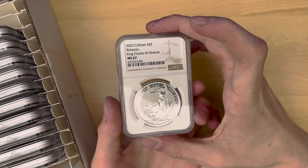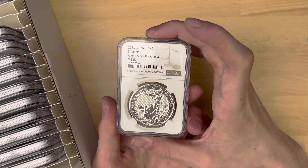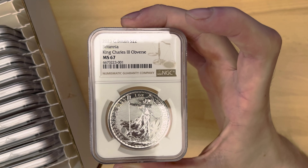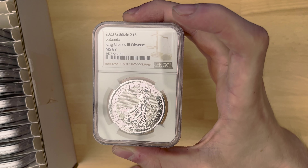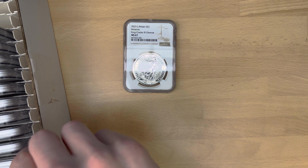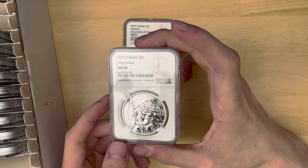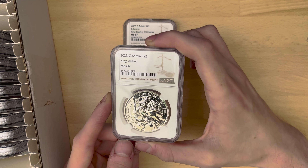First up, we have a silver one-ounce coin. I've submitted a couple of these — I think they just look a lot better in the slabs. King Charles III, MS67. The grade is not really the reason why I get these submitted; I think they just look a lot nicer in these slabs than in the little slabs that come from the raw mint. Next up, we've got King Arthur from 2023, MS68.